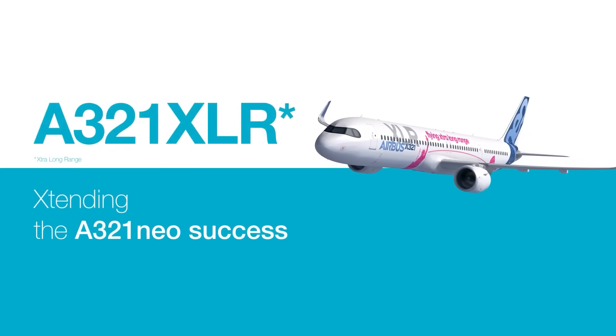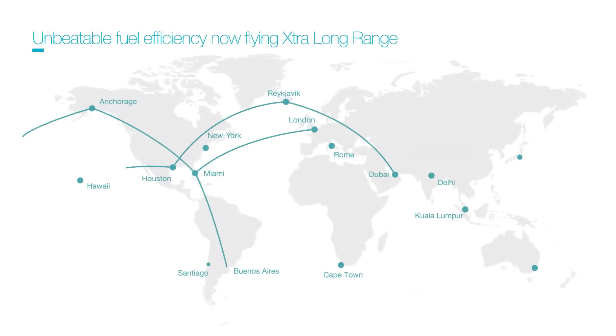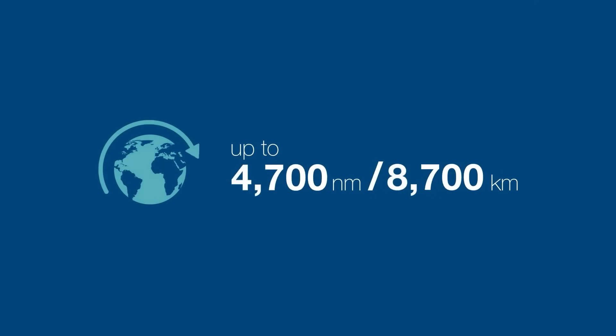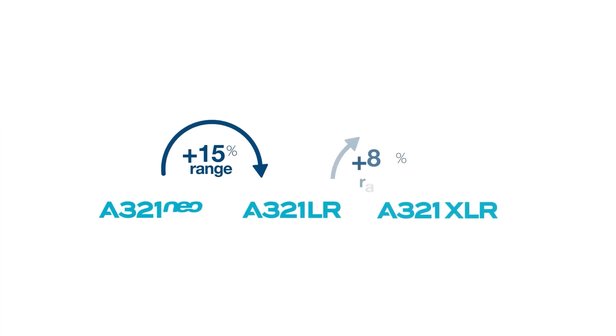The aircraft featured a key engineering upgrade that enabled long-range operations typically reserved for larger wide-body jets. This advancement allowed single-aisle aircraft to operate transatlantic routes with improved fuel efficiency and lower operating costs. For airlines, it introduced a new option — long-haul capability with narrow-body economics. This test flight reflected a shift in aircraft design, reviving a role for narrow-body jets in long-distance travel that had largely been phased out.